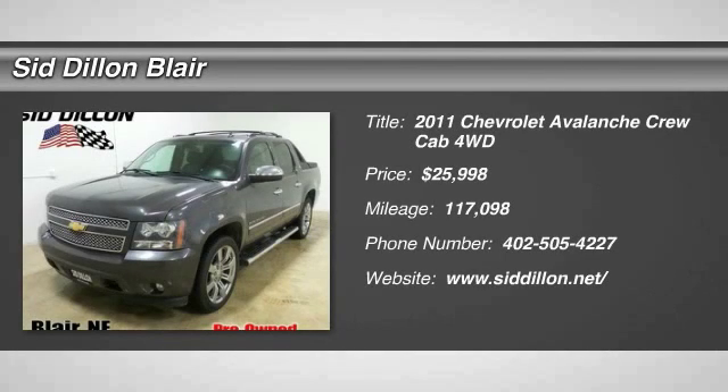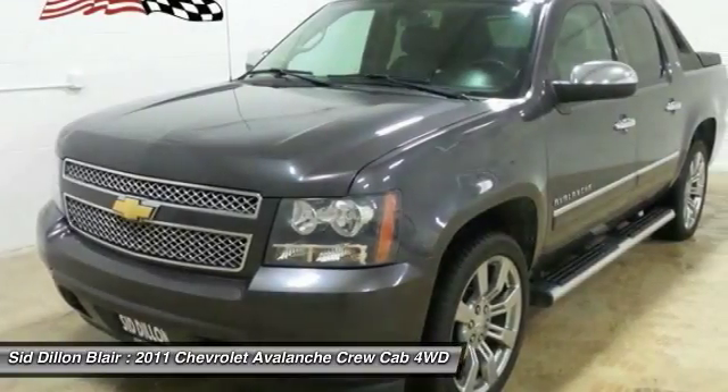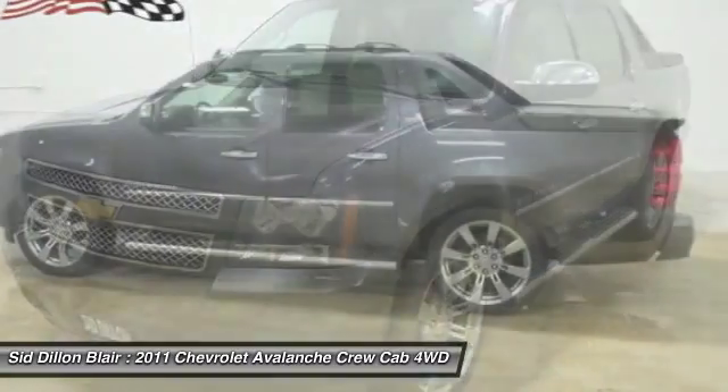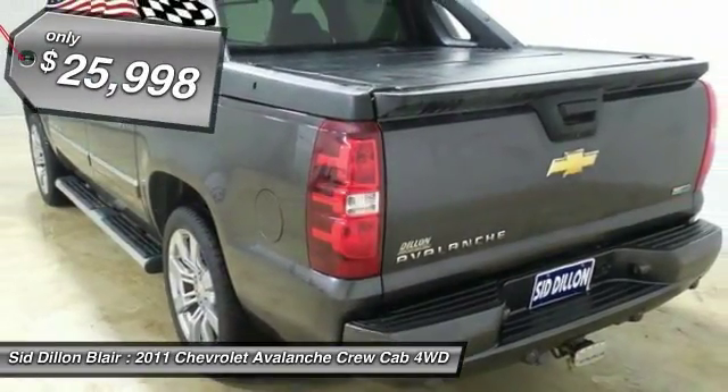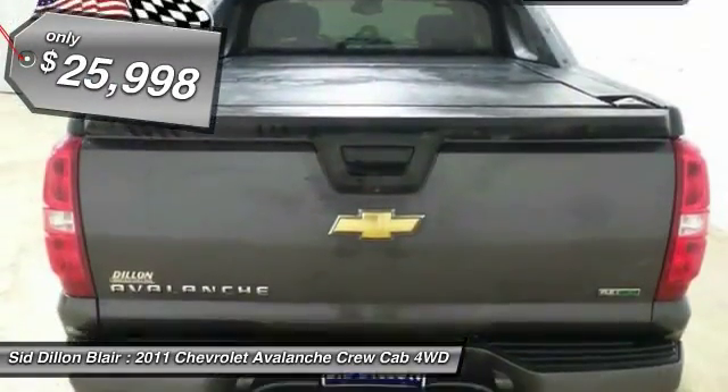The 2011 Avalanche. The Chevy Avalanche can transform from an SUV into a full-size pickup truck, all in less than a minute. This makes the Avalanche one of the most flexible vehicles out there, and is priced below $30,000.